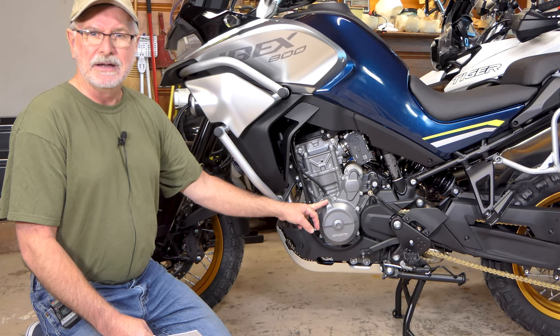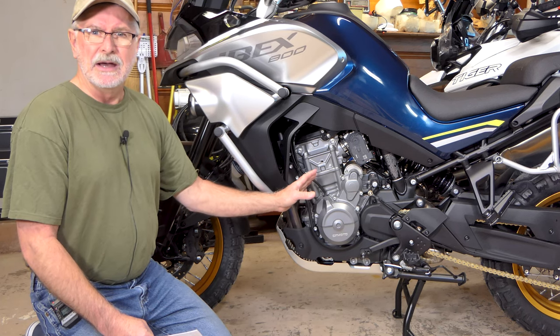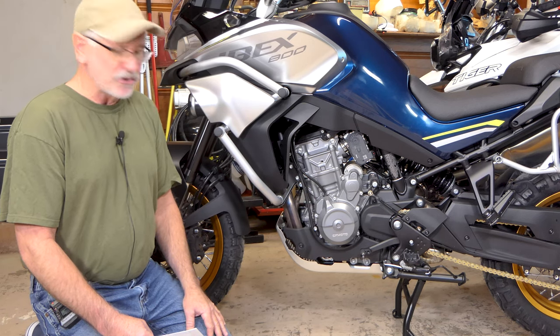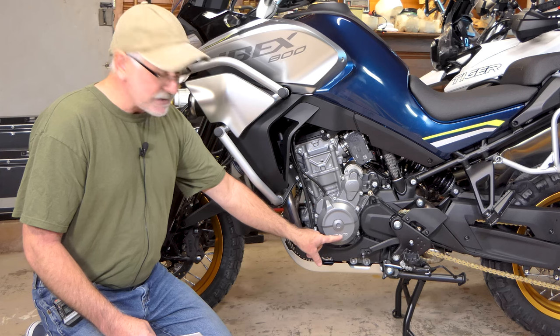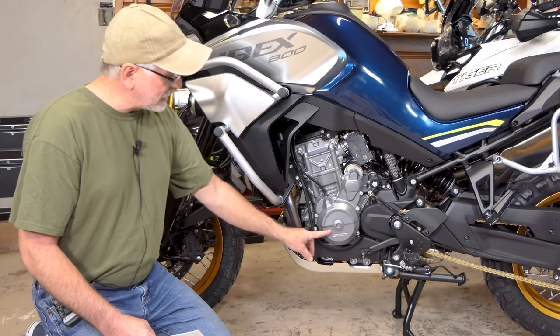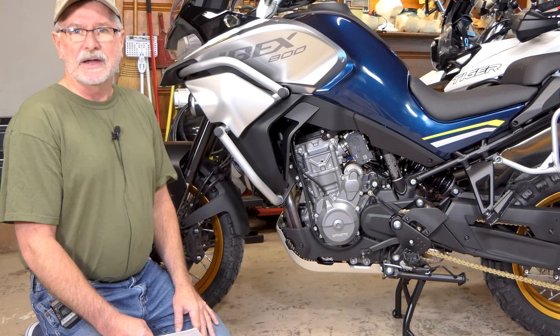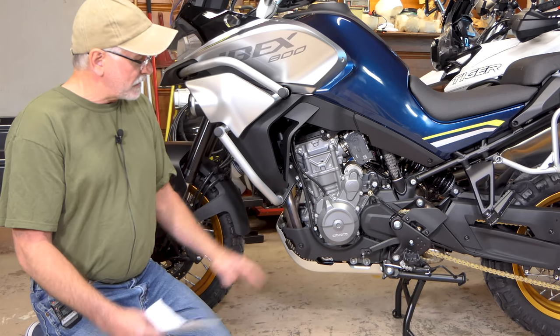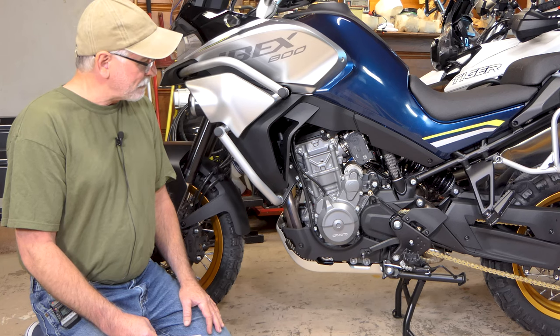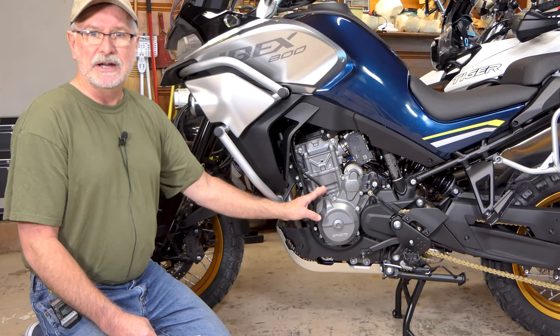This motor comes off of the same production line as the KTM engines. The only difference between this motor and what you'll get in a KTM 790 Adventure is the side cover — it says CF Moto on CF Moto's bikes and KTM on the KTM engines. Other than that, they come off the same line at the same factory. There's no difference in them.